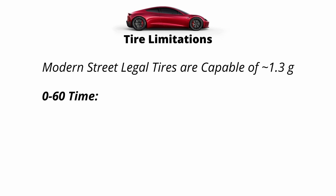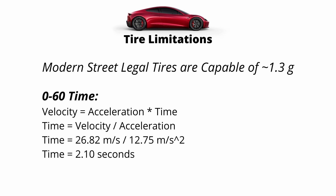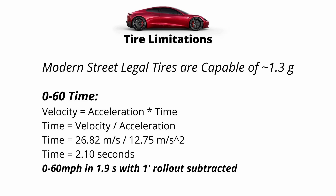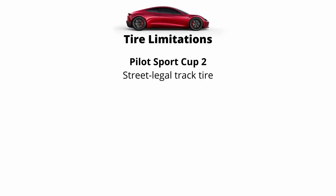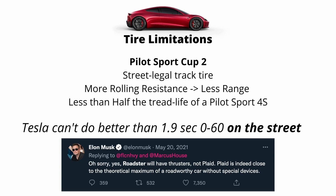Using basic physics equations, we can calculate what zero to 60 time that gives us. Take our speed - 60 miles an hour or 26.82 meters per second - and divide by our acceleration of 1.3 Gs or 12.75 meters per second squared. We see a theoretical zero to 60 time of 2.1 seconds, which is the same as about 1.9 seconds flat with one foot rollout subtracted. This is right in line with what Tesla originally advertised for the Roadster. The Pilot Sport Cup 2 does have downsides though - it's basically a street legal track tire with half the tread life of a Pilot Sport 4S and a lot more rolling resistance, so range will decrease substantially. And Elon Musk said it himself in a tweet: Plaid is pretty much at the limits of acceleration on the street, and that's all because of tire limitations.